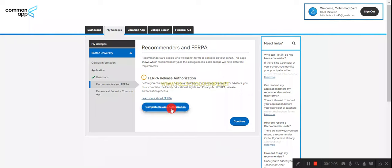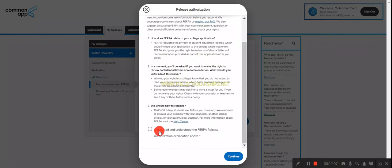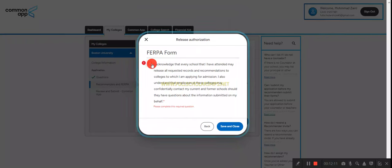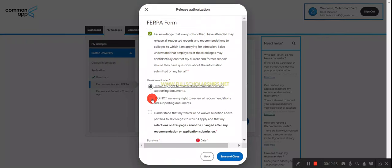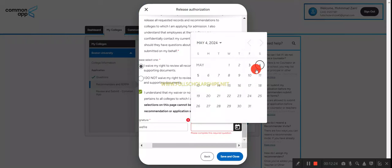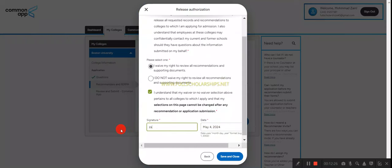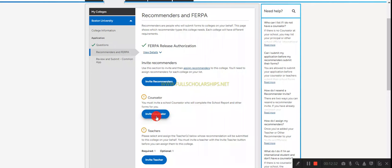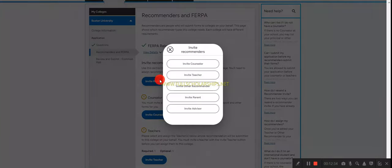Complete the authorization section — read and agree to the terms and conditions, click continue, then save and close. Click on acknowledgement, enter your name, choose the date, and click save and close. Authorization is now complete. You can then add recommenders — invite a counselor or advisor to submit a recommendation.